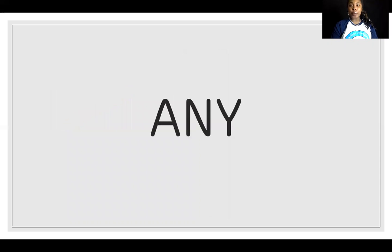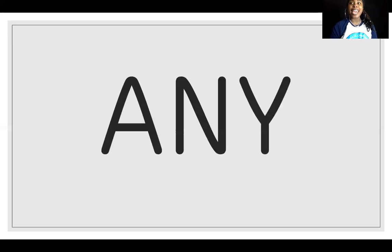We're working on the sight word 'any.' Like, do you have any cookies? Or hey, is that anybody's crayon? Or hmm, do you have any ice cream? The word is 'any.' Say 'any.' Great job, say it louder.